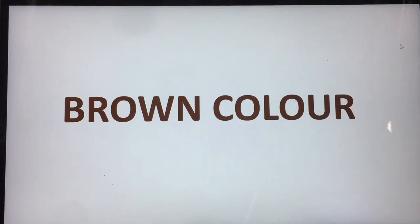Hi children! Teacher is back with a new color. Today we are going to learn the color brown. So are we ready to see what all is brown in color?